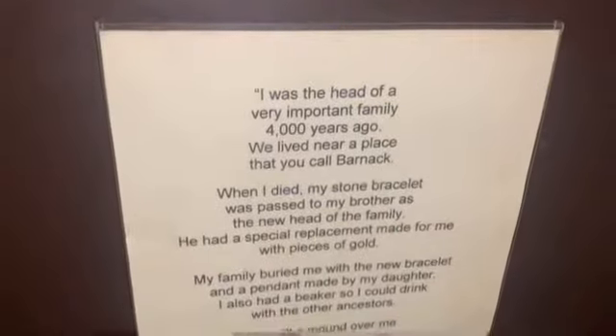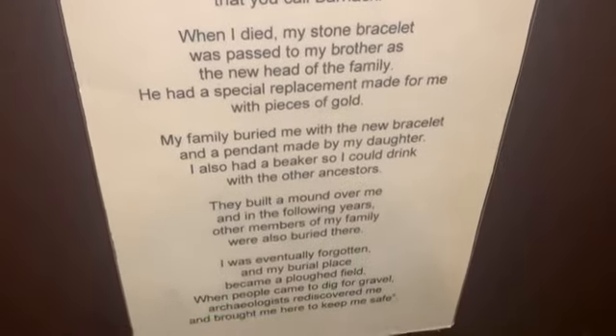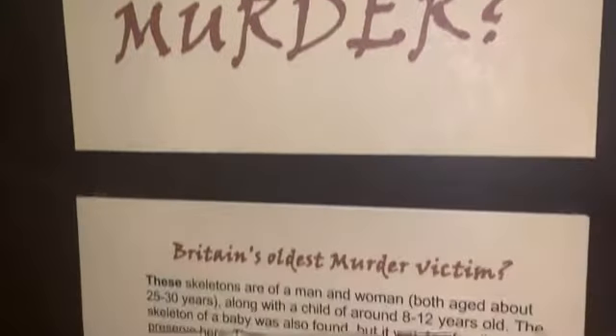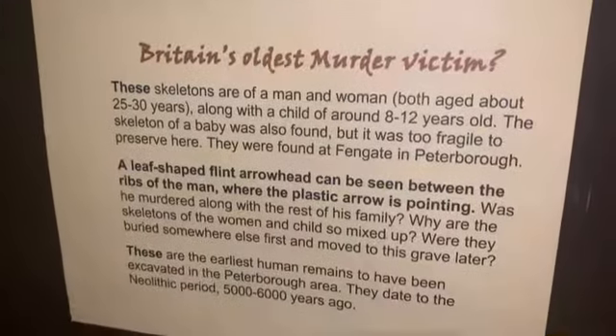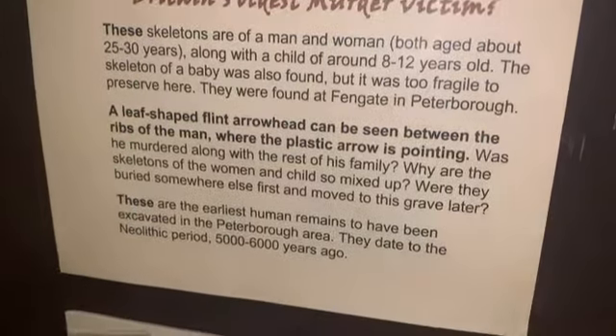Behind here there's a real skeleton — the Barnack burial. You can see the skull and the ribs. And this is about Stone Age murder — England's oldest murder victim. Pause that and have a quick read if you want.